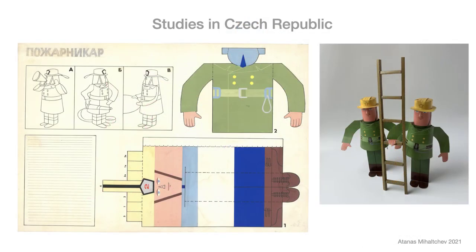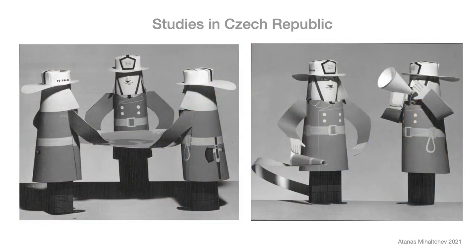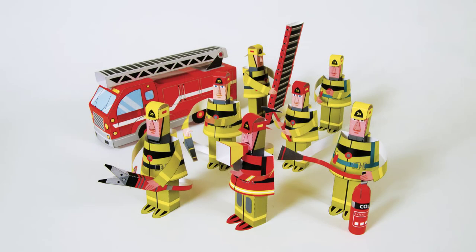I designed my first paper toys during my studies in Prague, Czech Republic, 40 years ago. It was a semestral assignment to design a thematic paper toy. I selected the firefighter profession. In the era before computers, I made this project by hand. I used brushes, tempera, and rapidographs. This is my final version of firefighters with Canadian uniforms.